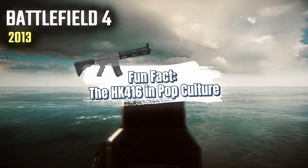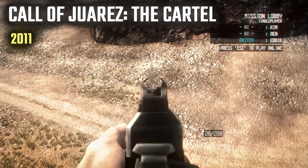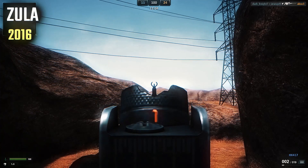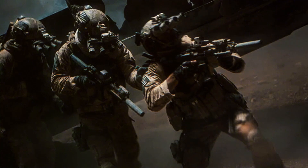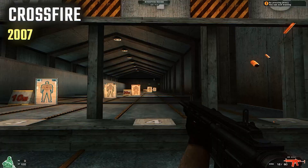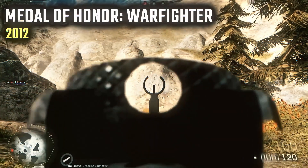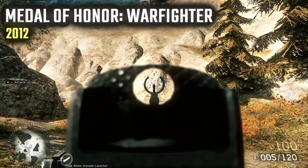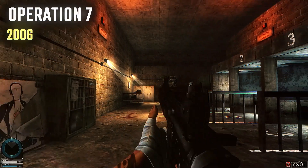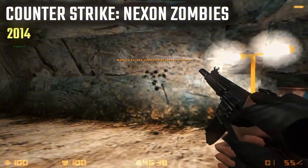We all know that guns in movies and video games are often exaggerated, but the HK416 has made quite a name for itself in pop culture. It's appeared in films like The Hurt Locker, Zero Dark Thirty, and the Call of Duty video game series. Its portrayal in media has helped cement its reputation as the elite rifle reserved for the most highly trained operators. In a world of fictional and real-world heroes, the HK416 has become a symbol of professionalism, reliability, and precision.